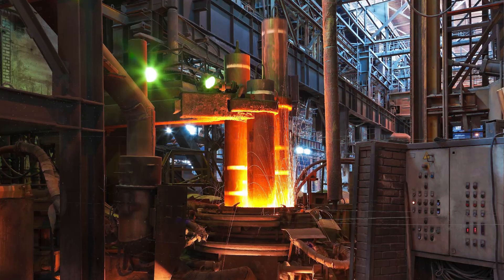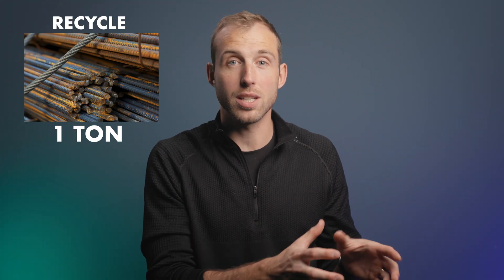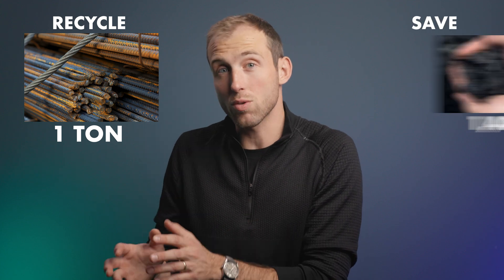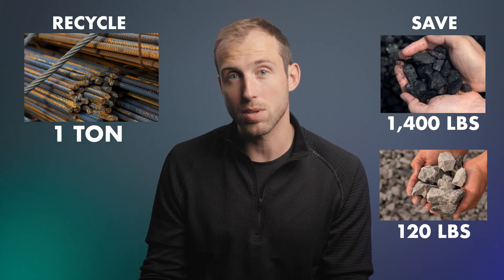Speaking of melting, that's the next step. They basically melt all the parts down into a liquid version of the metal, typically using either an electric arc furnace or a basic oxygen furnace, both of which achieve the same result: molten metal. Interesting fact — when you recycle one ton of steel, you actually save 1,400 pounds of coal and 120 pounds of limestone.